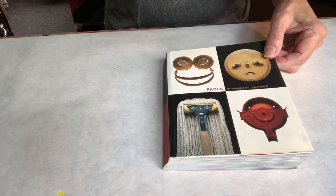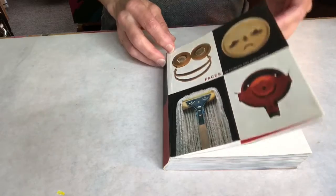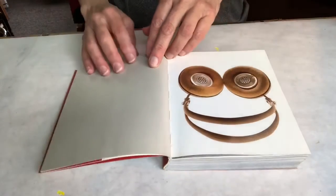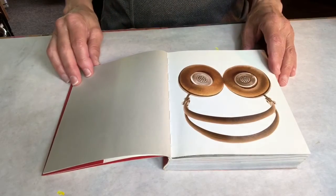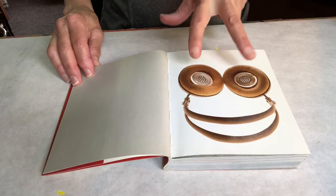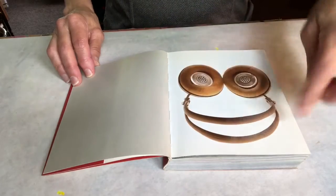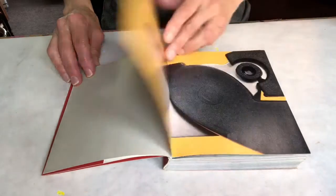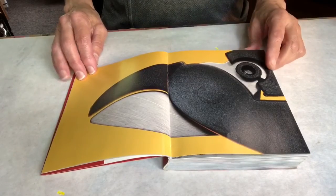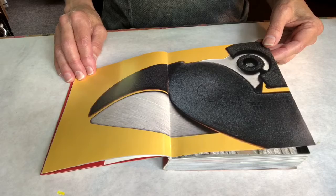So let's take a look at it. It's called Faces by François and Jean Robert. Some of these things you might recognize, but you have to keep your eye out for things like eyes, maybe a mouth, there might be a nose in here somewhere. I thought that one looked kind of like a bird.